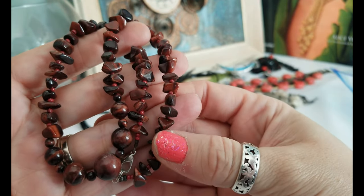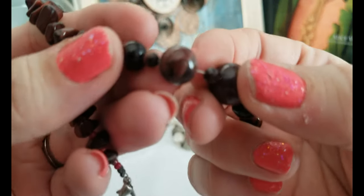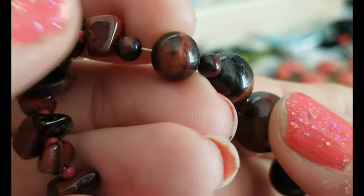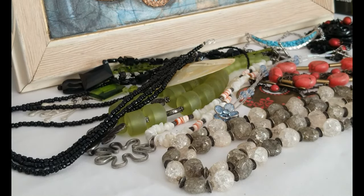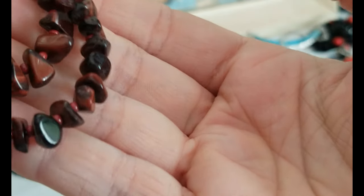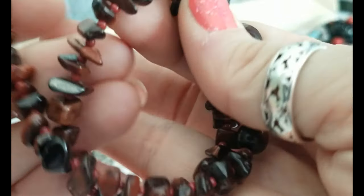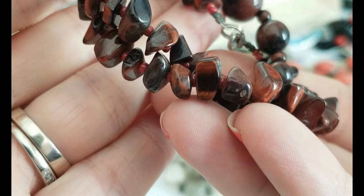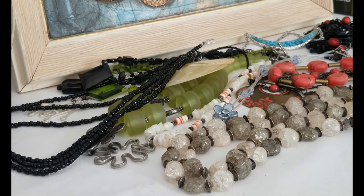And another chip necklace — this one is different. It has a chatoyancy, like tiger's eye does. Do you see how it shifts? Especially in the chips. It's not translucent; it looks like tiger's eye but darker, redder almost. The red beads in between might be enhancing that. What could that be if it's not tiger's eye? Interesting — but it's chips nonetheless.